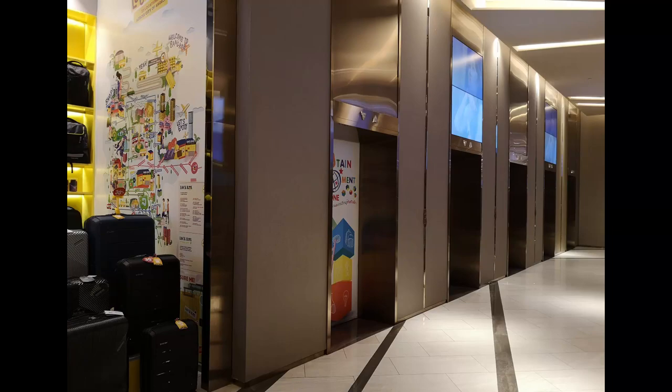This is the South Lift Lobby, which is located here on the south-east corner in Siam Paragon. There are 10 lifts here.